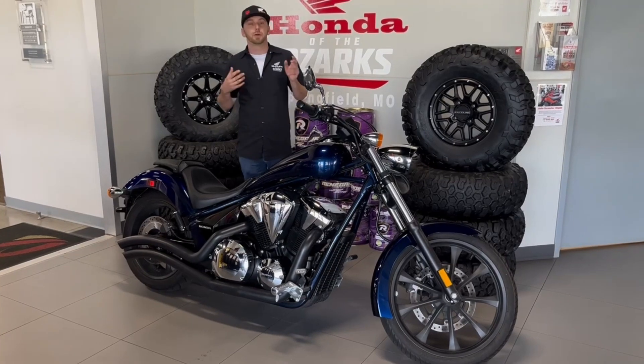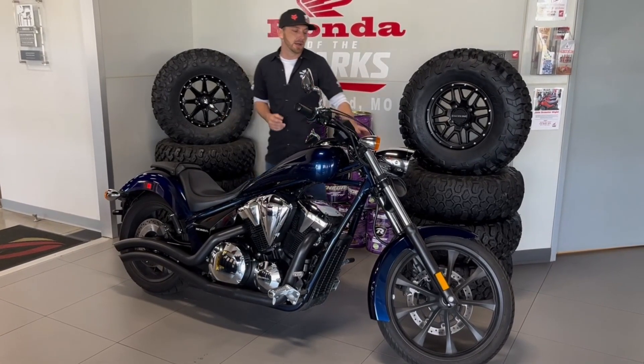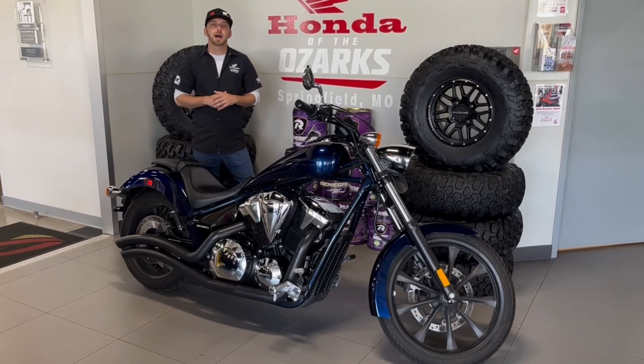This one's in beautiful Pearl Hawkeye blue. It's got a few accessories on it — it's got the front fork bag, the custom exhaust, the passenger seat — and it's got just under 1500 miles.